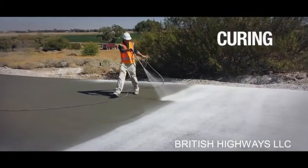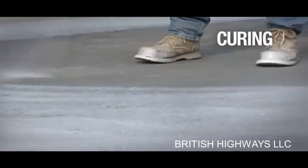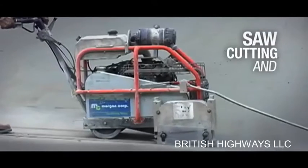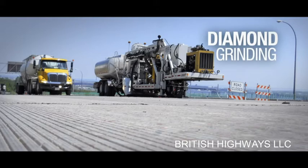As with all concrete paving, proper curing techniques are crucial to help the RCC gain strength, improve surface durability, and eliminate cracks. Next comes the saw cutting and joint sealing. And finally, diamond grinding when necessary.